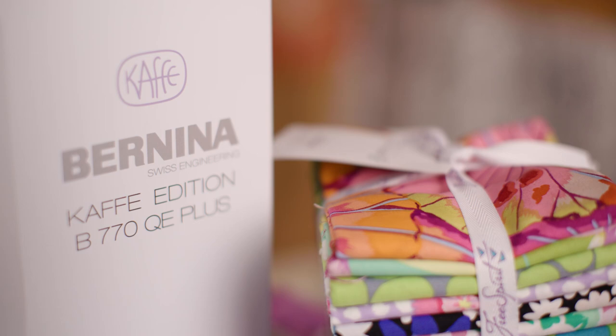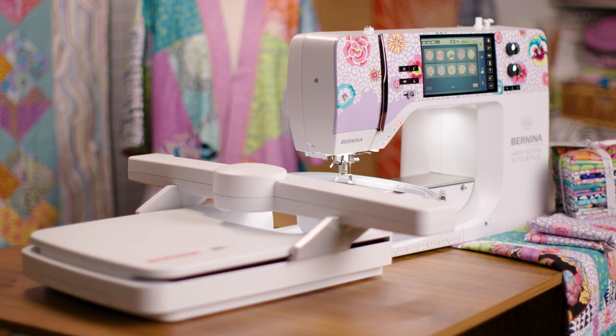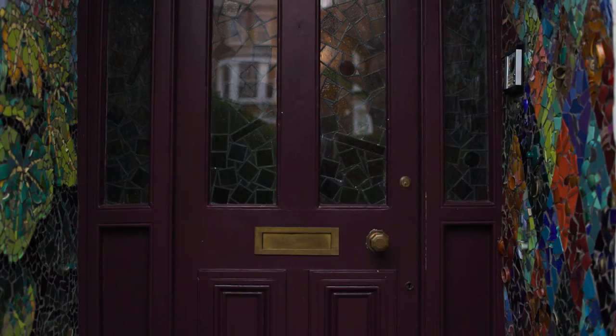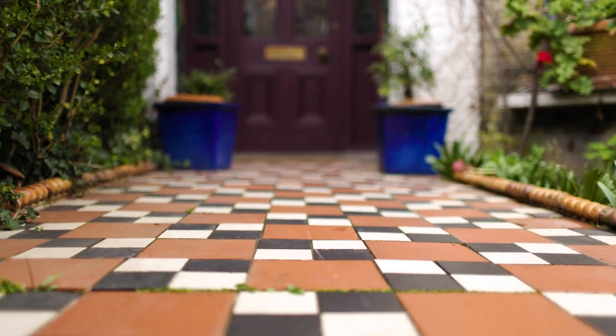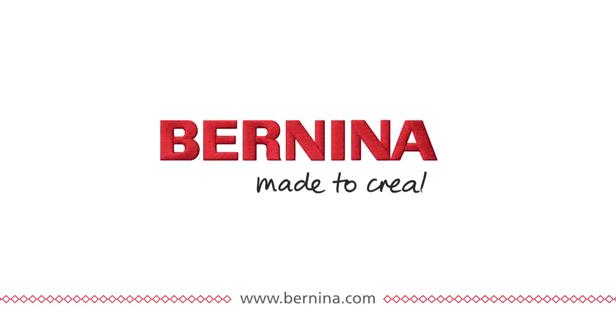I'm thrilled with how this collaboration has blossomed. And I make no apologies for spending my life yapping on about color, because color is the tonic the world needs. I'm thrilled with how this works. Bernina — made to create.